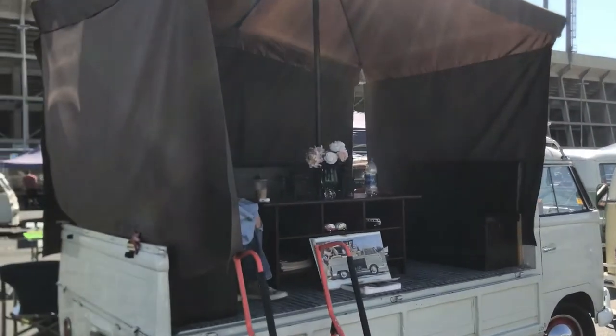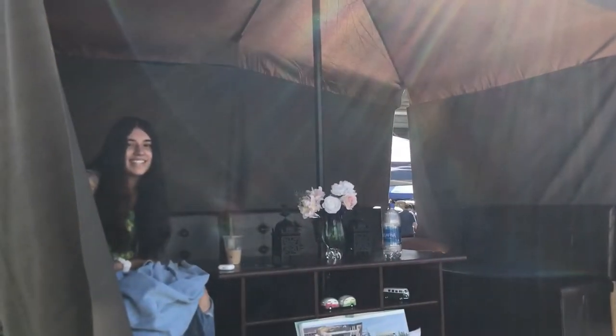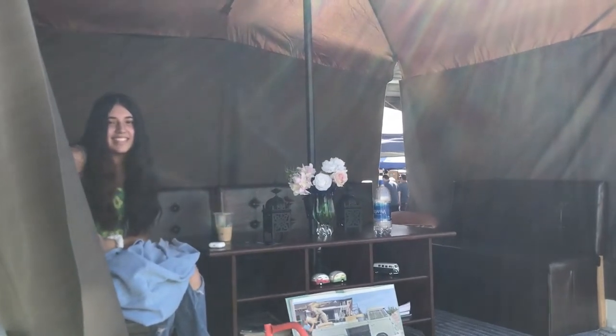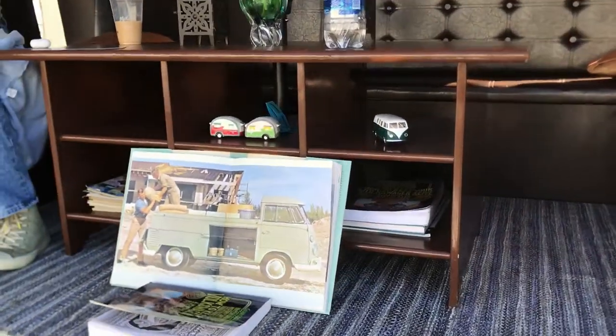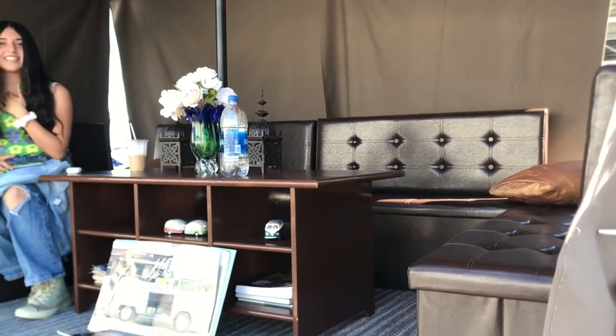You've got a full lounge set up in here. Your dad did awesome — I love it. This is just the coolest setup ever — this is your living room right here. I saw — you just roll the mat out too. Very cool. Nothing like having your living room with you. Just take it with you.